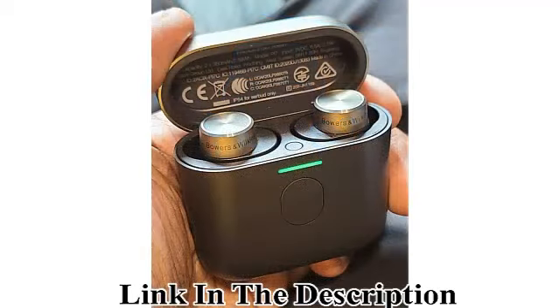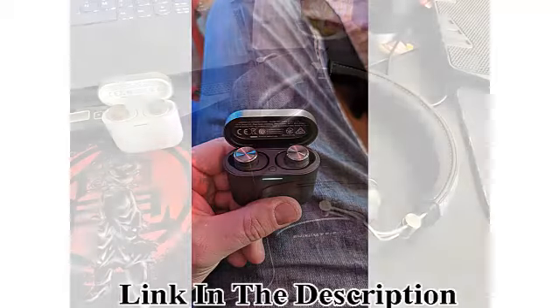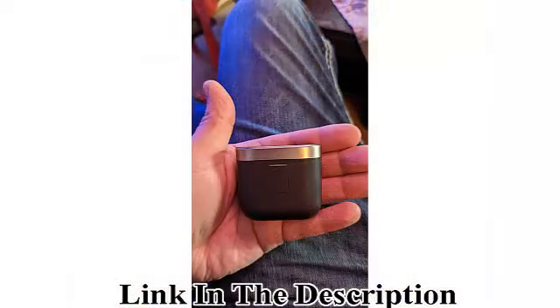Convenient Controls: Each earbud has a touch-sensitive multi-function button that enables playback and phone call control. Single press: play/pause or answer call. Double press: skip forward or end call. Triple press: skip backward. Also enables voice assistant.